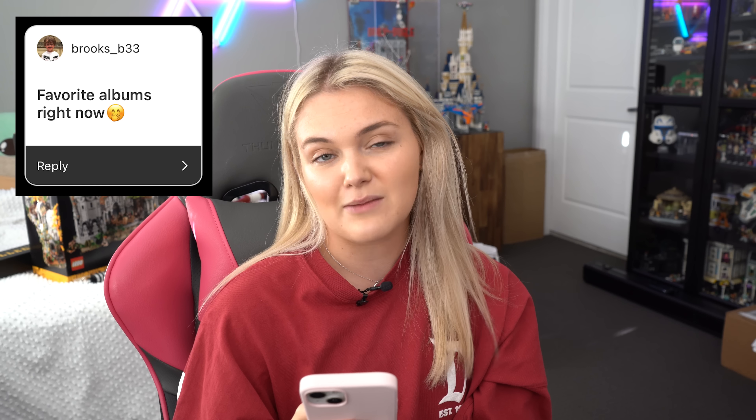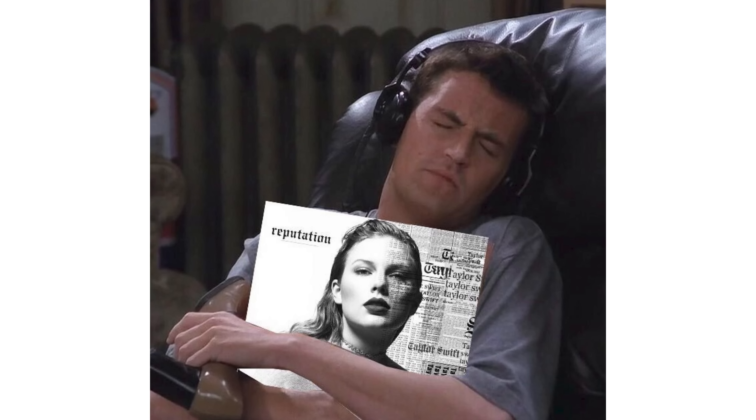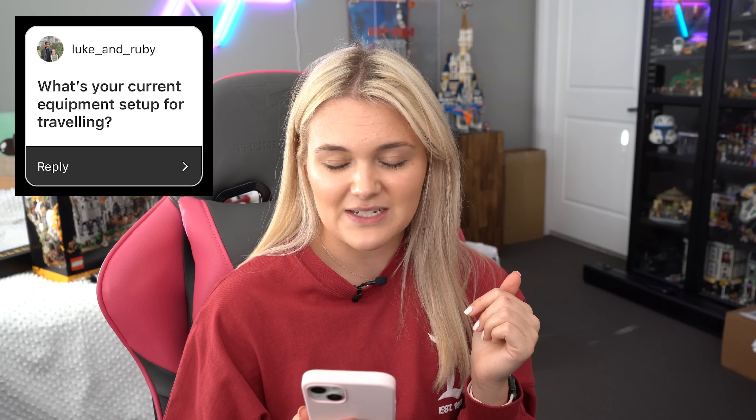Brooks wants to know what my favorite albums are right now. I'm going to give you the most boring answer ever — I have literally just been playing my Taylor Swift playlist, and out of that I've really fallen in love with about half of Lover and half of Reputation. Combine those two albums and that's my favorite right now. I know it's so boring. Pretty relevant to my last month.